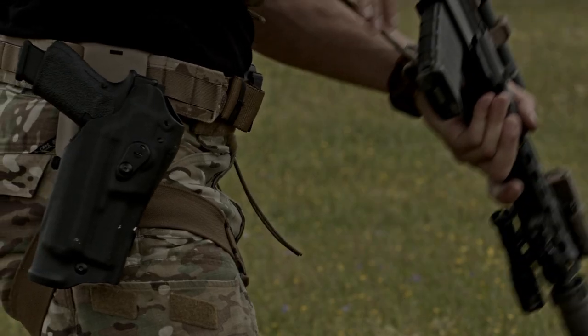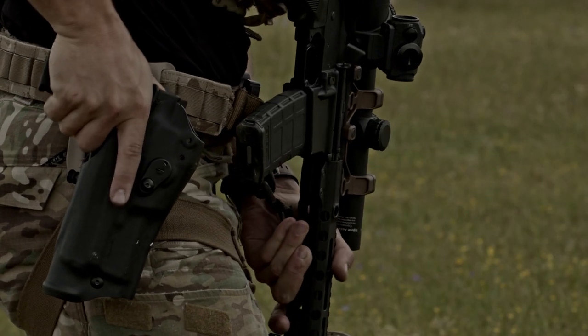Another thing that makes ATACS different is you're going to be executing a somewhat unknown course of fire that is designed to be more reactionary. For carbine, you're generally going to have about 50 shots per stage ranging from 50 to 400 yards, and for pistol, approximately 30 shots per stage.